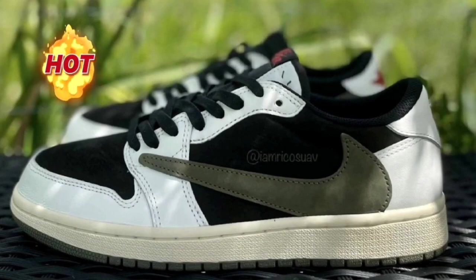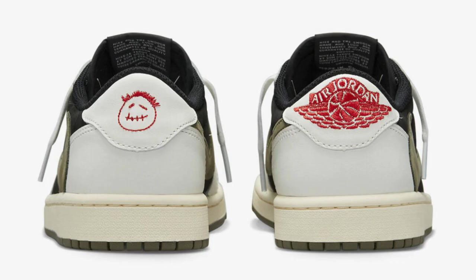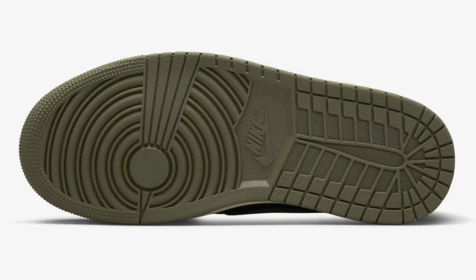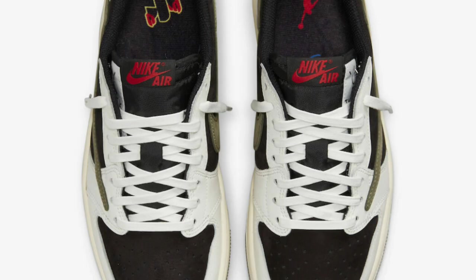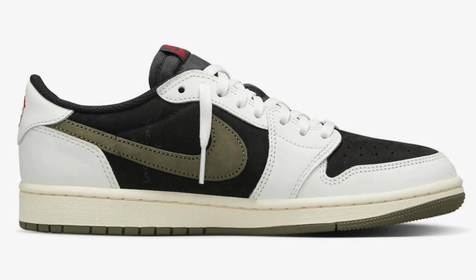Next up dropping April 26th for $150 — arguably one of the sneakers of the year — the Travis Scott Air Jordan 1 Low Women's OG Olive. Coming in sail, university red, black, and medium olive, this Travis Scott Low features a black suede base with sail leather overlays, olive suede swooshes, Cactus Jack tongue branding with red accents on the Nike Air tongue tag, embroidered heels, a sail midsole, and olive rubber outsole. It's coming in extended sizes. Where do these rank among the five previous Travis Scott Jordan 1 Lows?